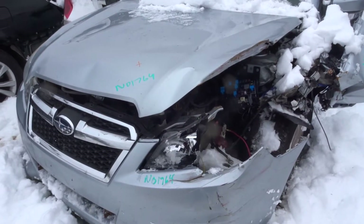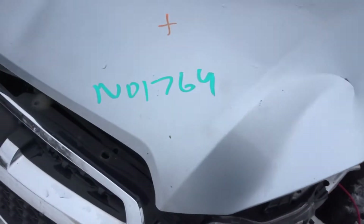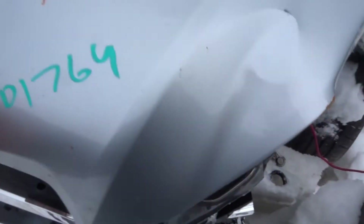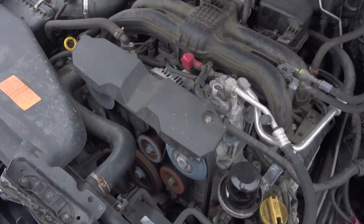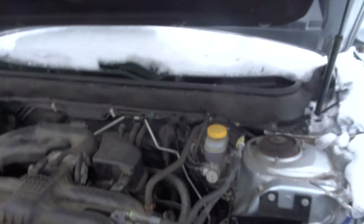New Dollar Truck here today. 2013 Subaru Legacy with 93K. 01764. Runs great. Oil's clean. Low miles.